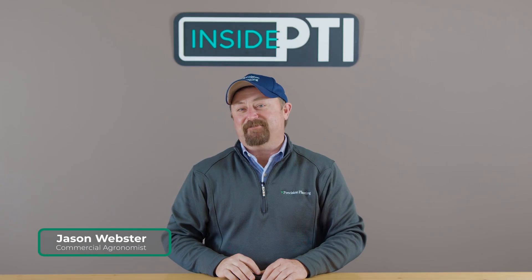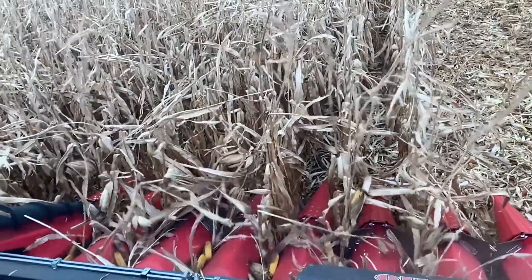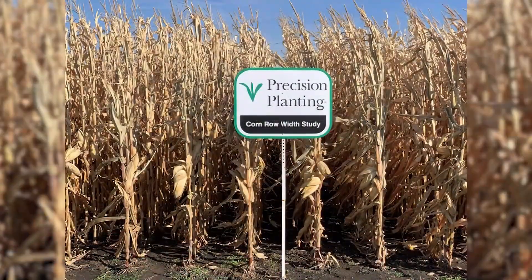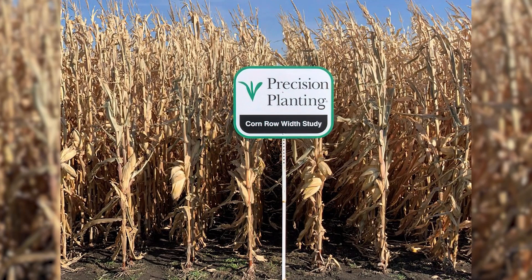Welcome to this episode of Inside PTI. Today we're going to talk about challenging the status quo of 30-inch row corn, something we've been using for years, comparing that to narrow rows — 20-inch row corn. We've been working on 20-inch row corn for a number of years now, looking at the differences.